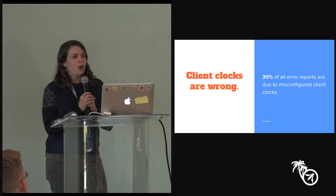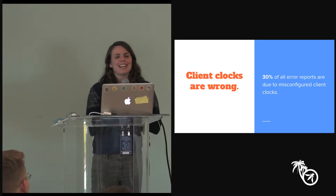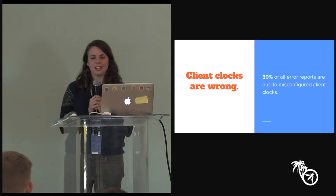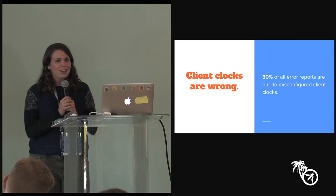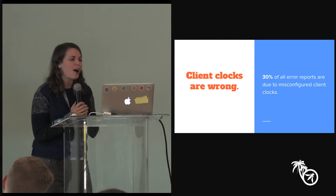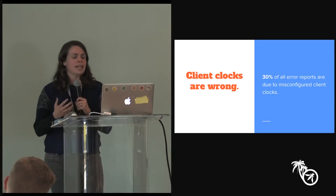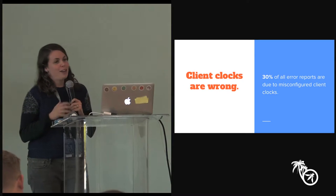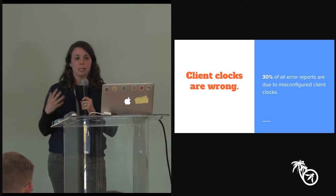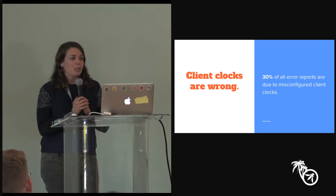The first pattern that emerges overwhelmingly is that client clocks are really, really bad. 30% of the time Chrome shows a certificate validation error, it's because the client clock was wrong — not because the certificate was expired or because it's an actual attack. We're trying to figure out why people's clocks are wrong. Sometimes it's intentional to get to the next level of Candy Crush. Sometimes it's malware — we hear malware changes the clock because it can mess with antivirus software. Or it could be an old device with a dying CMOS battery.